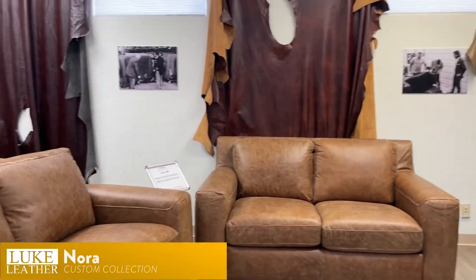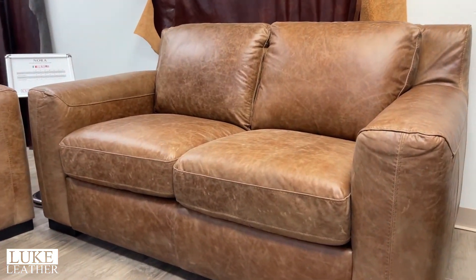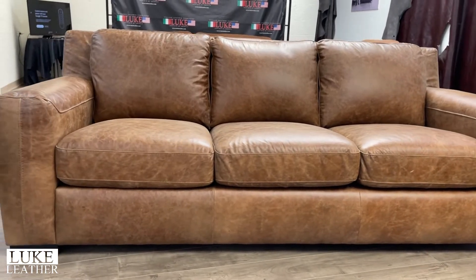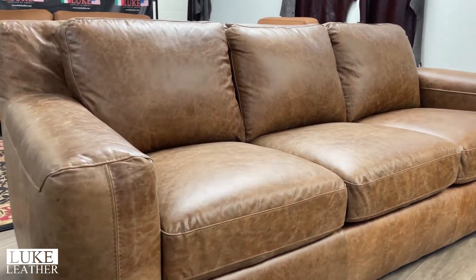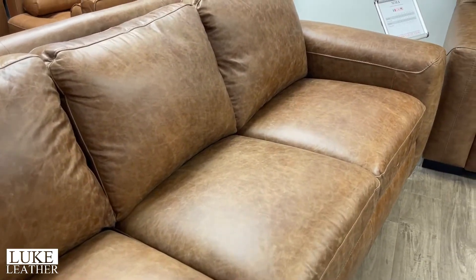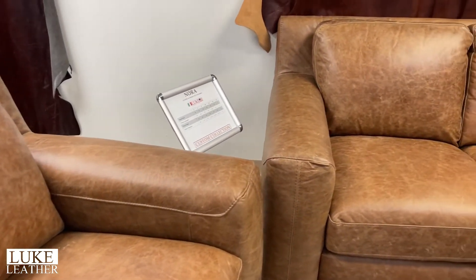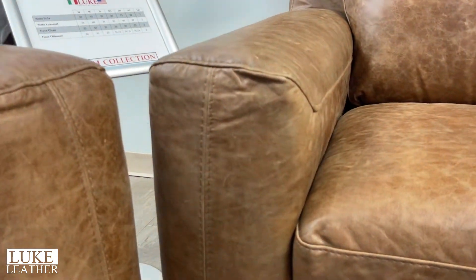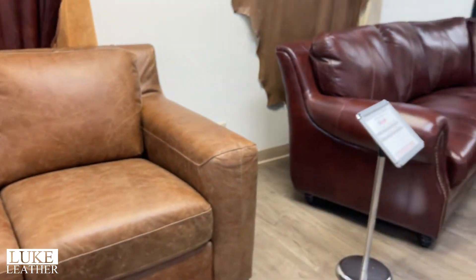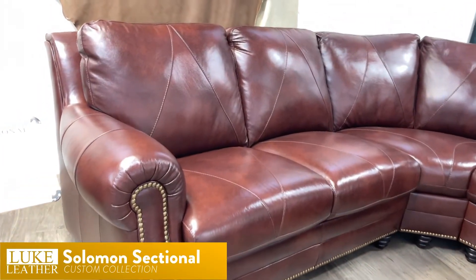Then we move into the Nora Collection — our number one custom collection by far. We sell more of this collection through custom order than any other custom collection. Tight seat, tight back, shown in a distressed high-end leather, available in any of our leathers in 14 to 16 weeks. Beautiful kind of a pub thick retro arm, beautiful stitching on the front, lots of detail in the leather — just gorgeous. Also available out of the custom collections on the website.